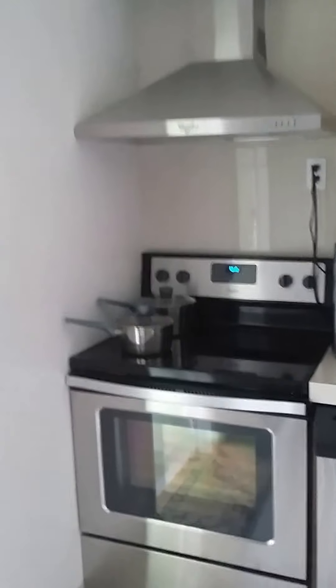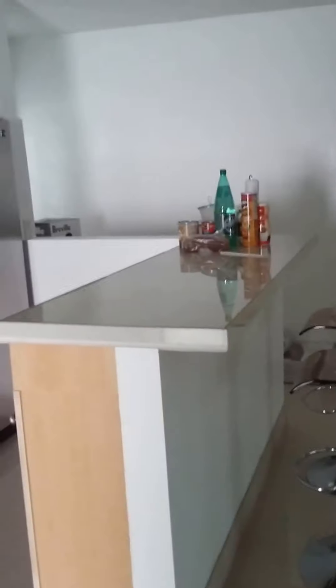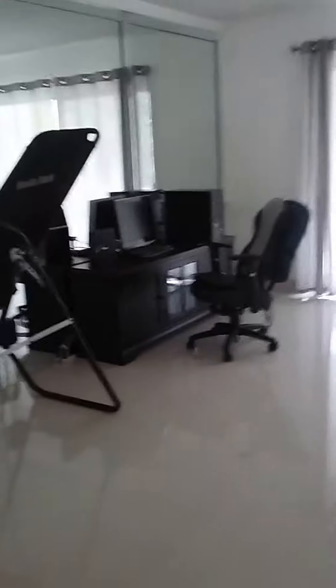This is the kitchen — it has appliances, marble floors, and an island. It looks nice. This will be the living room; you have a wide side window.